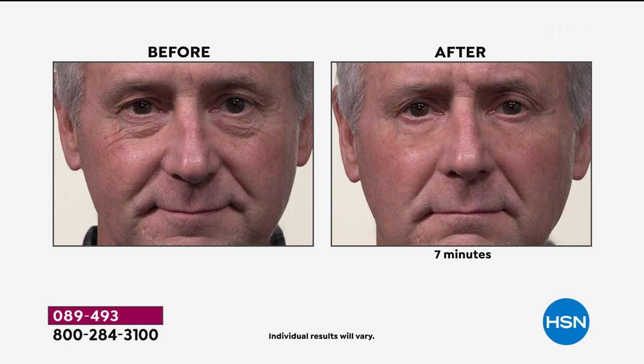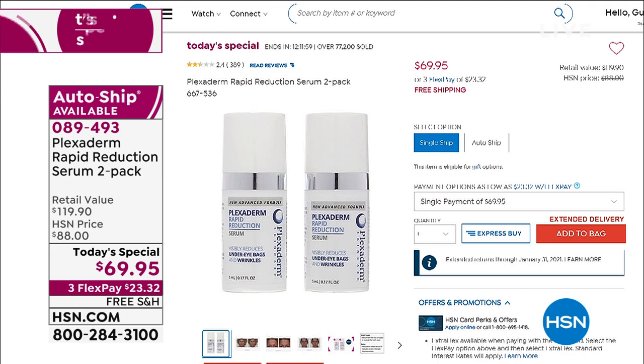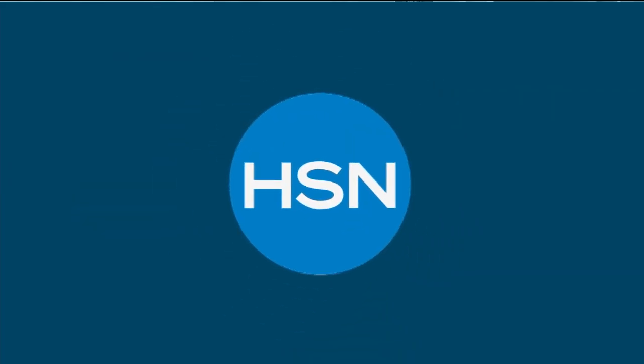Item number 089493. We have another full airing coming up at the top of the hour. We invite everyone: get it home, try it, experience it. Because once you don't have to worry about your lines and wrinkles, now you won't have to worry about your hair. Brand new today, this is actually called It's a Wrap.